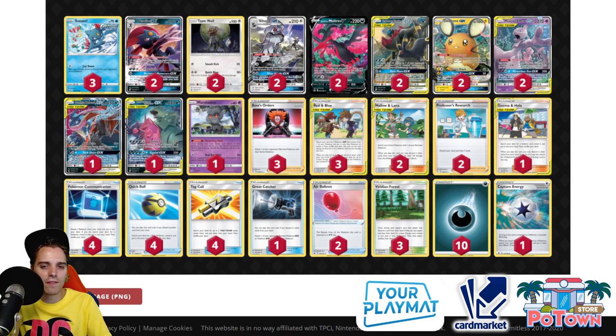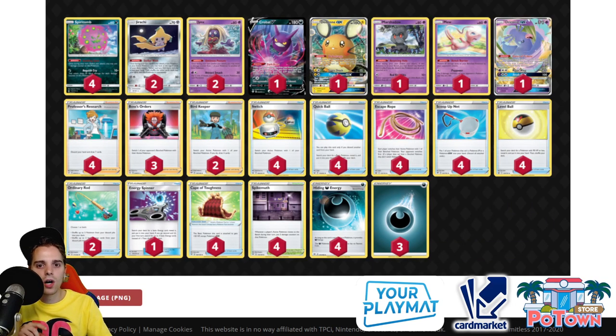Number 7 is Spiritomb — a deck not playing any cards from Chilling Rain. Spiritomb is good because Shadow Rider Calyrex is super consistent and powerful, and Spiritomb just preys on that. You use Anguish Cry combined with Spikemuth, Escape Rope, switches, and Hiding Dark Energy to deal a lot of damage. With Cape of Toughness, Spiritomb technically has 110 HP and can one-hit KO specific tag teams and anything weak to Darkness, like Shadow Rider Calyrex VMAX. It's a solid one-prize deck with a favorable matchup against Decidueye.